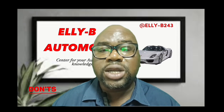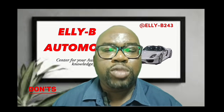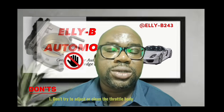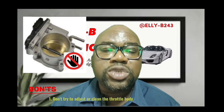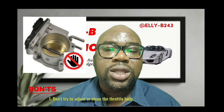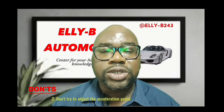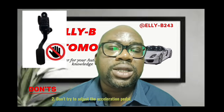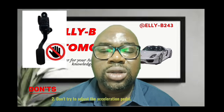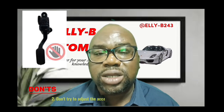Now, things that you don't need to do while you experience these symptoms. Number one: do not try to adjust the throttle body or even spray carb cleaner into the throttle body, thinking that will help the idling to calm down. Don't number two: do not adjust the acceleration pedal. Some people might say this vehicle is idling high, maybe it's the acceleration pedal that is stuck — no, it is not. Do not adjust or tamper with your acceleration pedal.